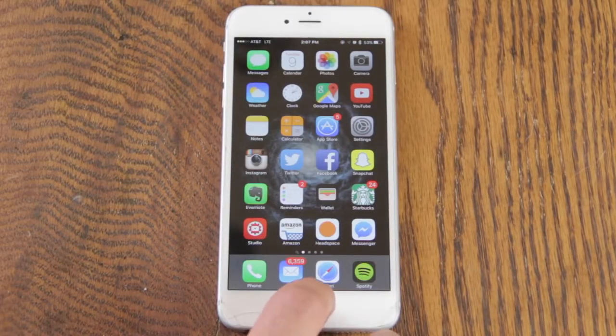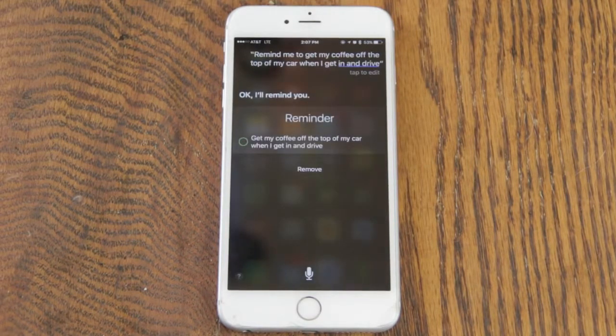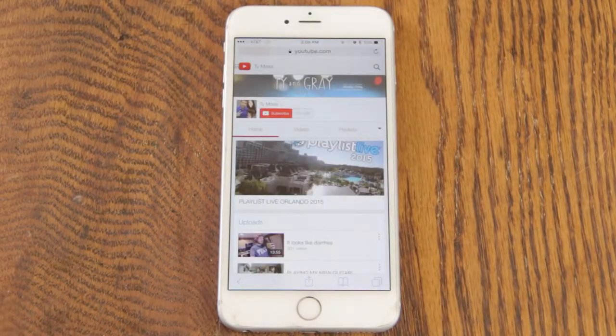Siri also has better reminders now. 'Remind me to get my coffee off the top of my car when I get in and drive.' Siri can actually tell when you're driving now, so I'm reminding myself so I don't leave my coffee on top of the car.